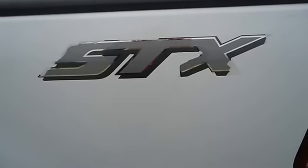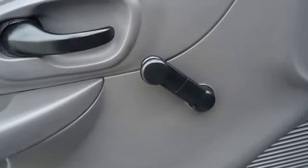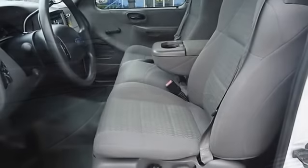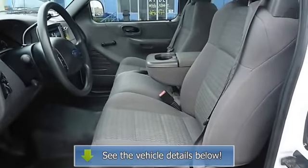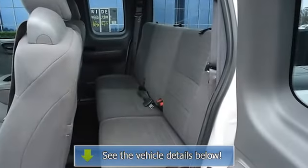View all our inventory with automatic transmission at www.blakutterford.com. Call or email Terry Irby, Internet Relations Manager, today. Follow us on Facebook.